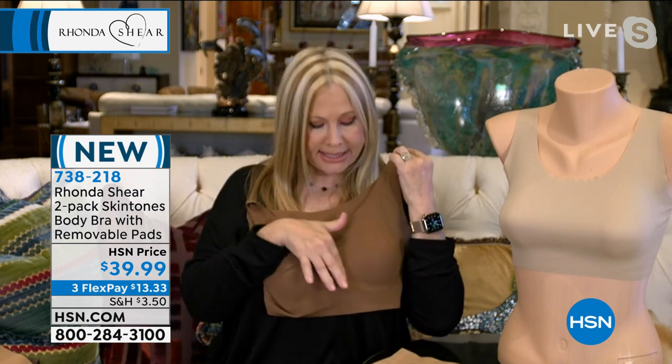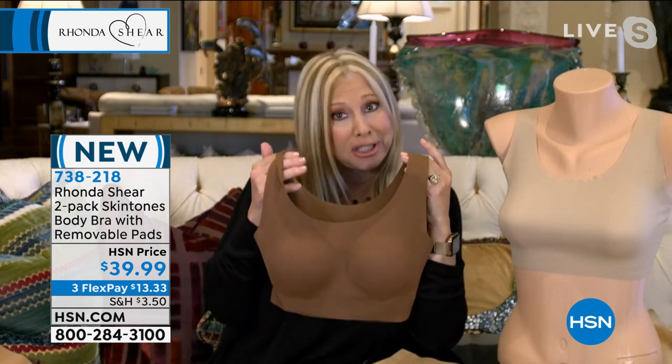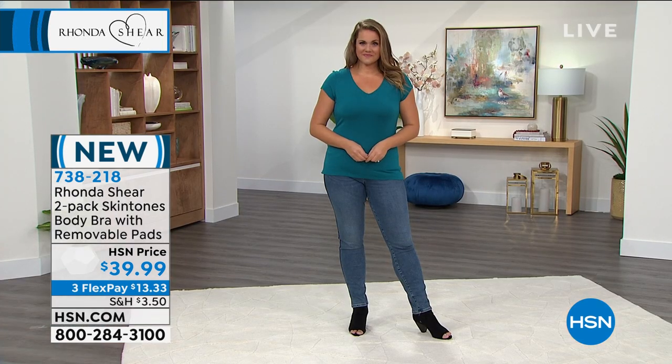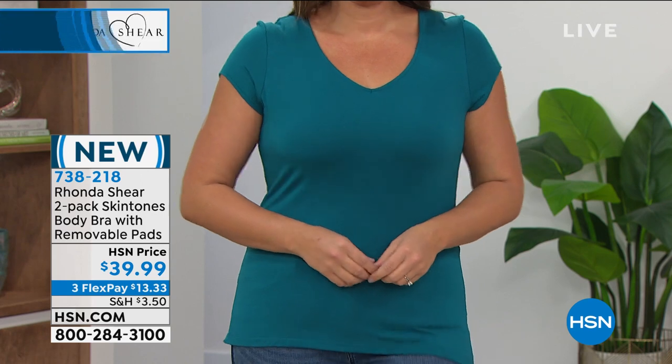What you'll love is there's no dreaded uniboob. We give you the shaping through the way it is literally heat bonded — the center gore gives you separation. It looks cute like a little tank top, but it is your legitimate bra. Look at the smoothness — it's unbelievable how this is going to look under your t-shirt and underneath all your clothes.